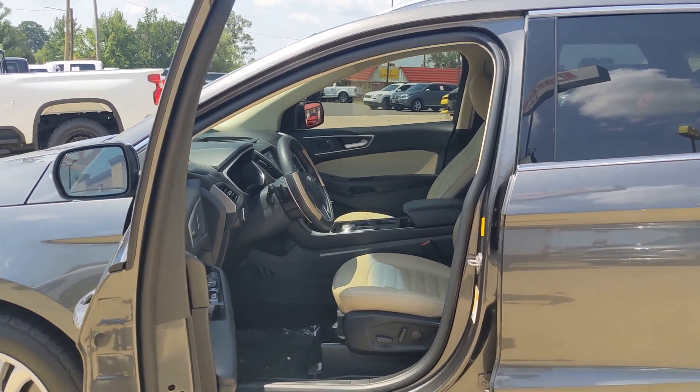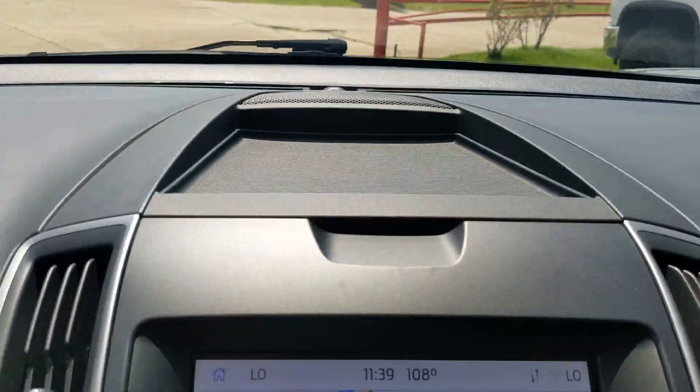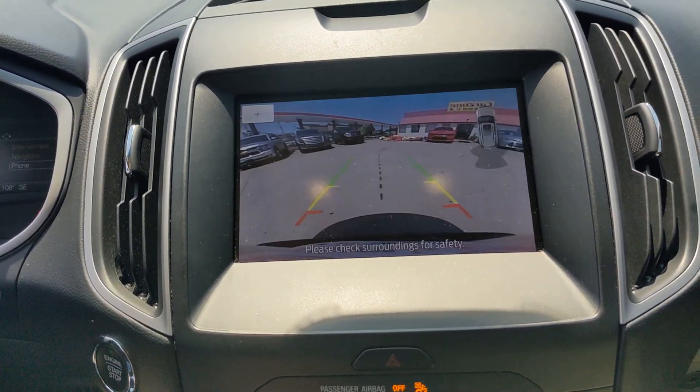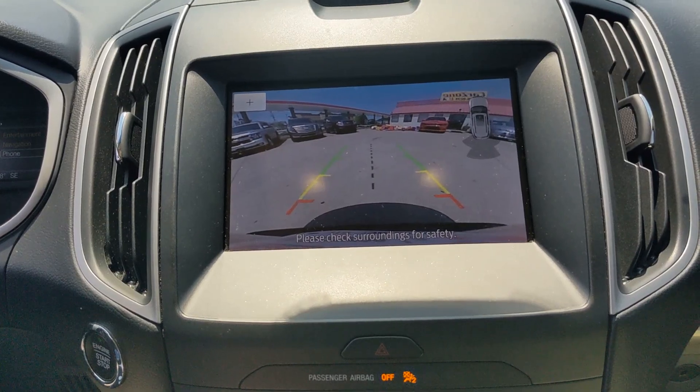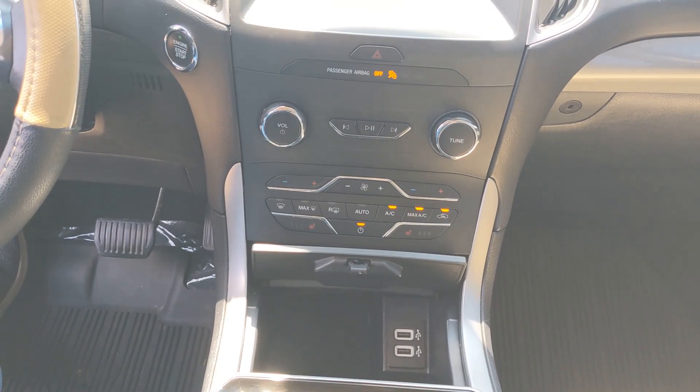These are just some of the great options this vehicle comes with: pre-collision system, lane departure warning, all-wheel drive, keyless entry, fog lamps, lane keeping assist, power passenger seat, remote engine start, keyless start, and premium sound system.